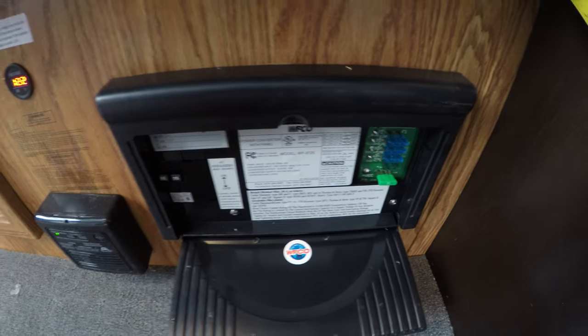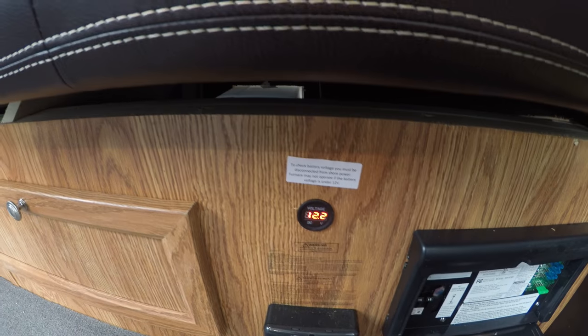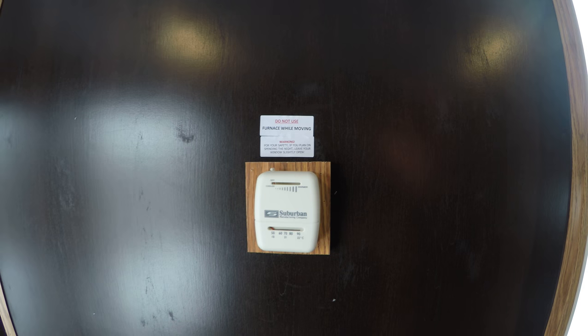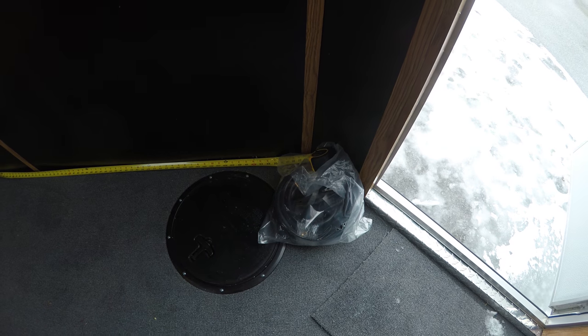There are your breakers and fuses, and there's your battery voltage readout. Your furnace is right over there. There's a plug-in right here, and there's your thermostat. These are LED lights. Smoke alarm right over there, then your battery shutoff, and there's your detachable power cord.